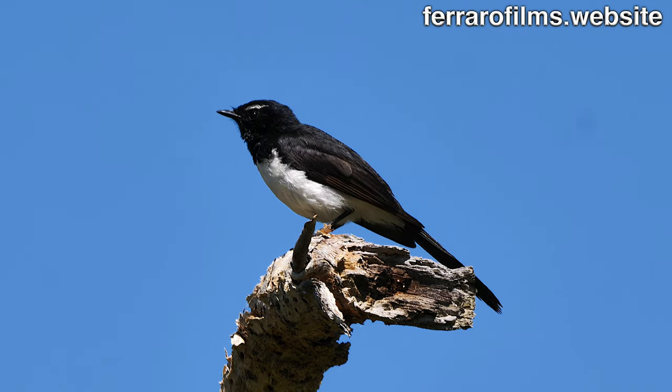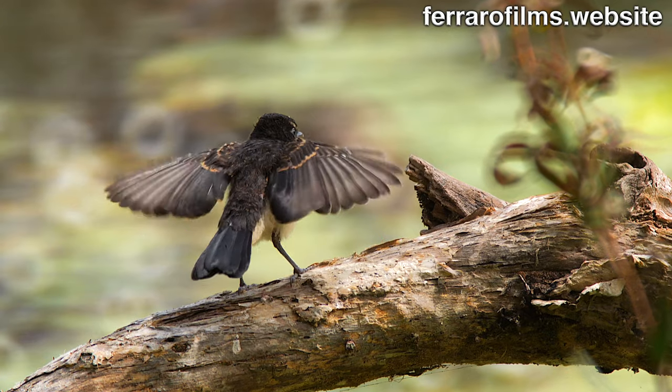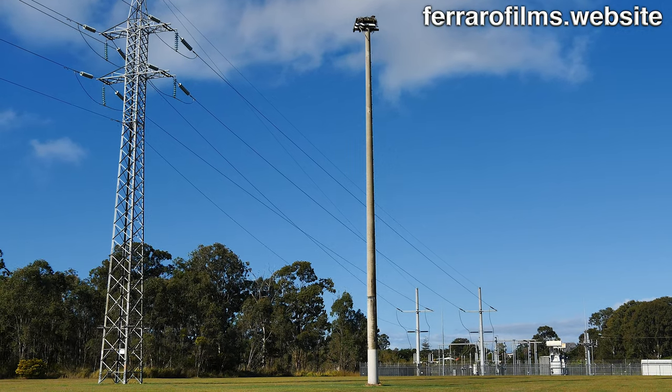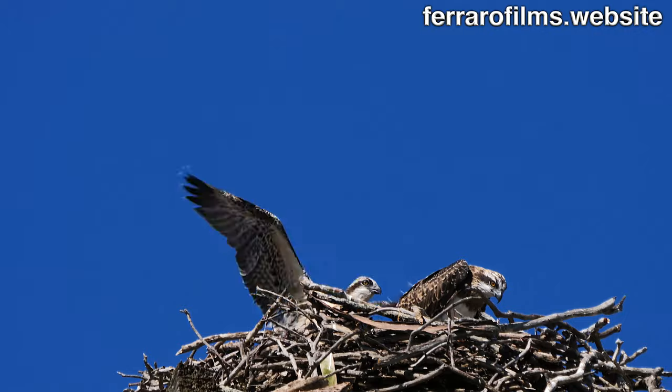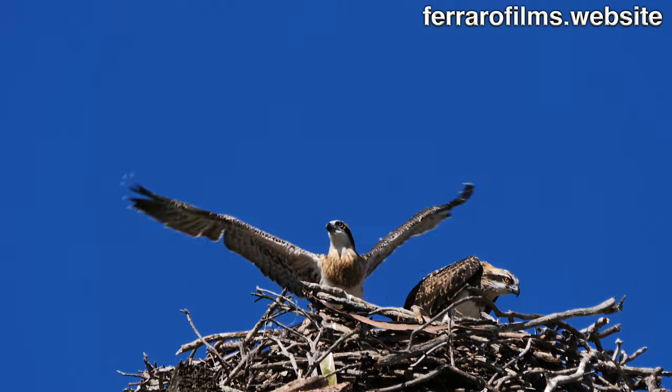The willy wagtail goes catching insects to feed the newbie. On the east side of the wetlands, there's a pole with a platform where a couple of ospreys breed every year, sometimes twice.